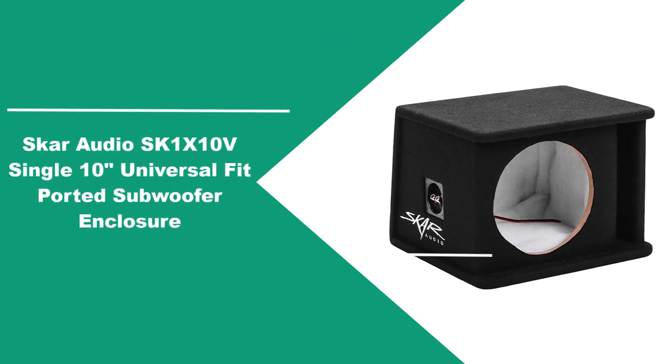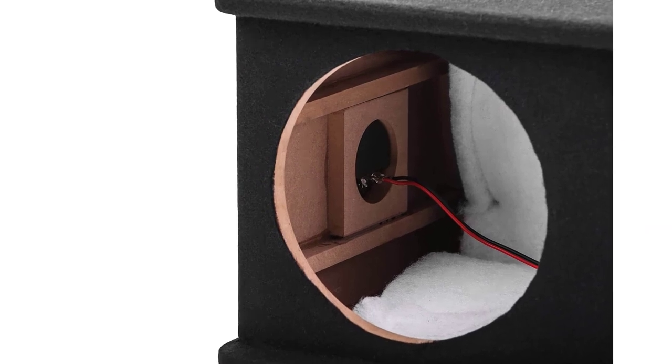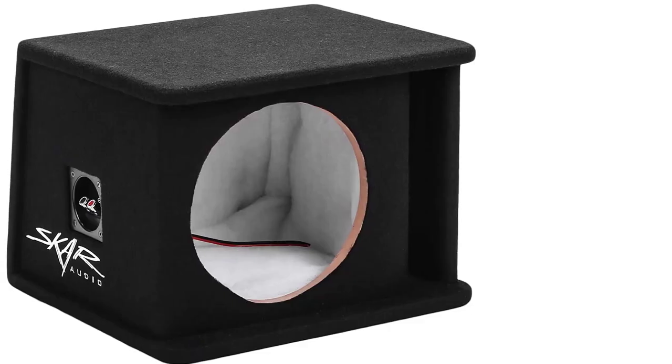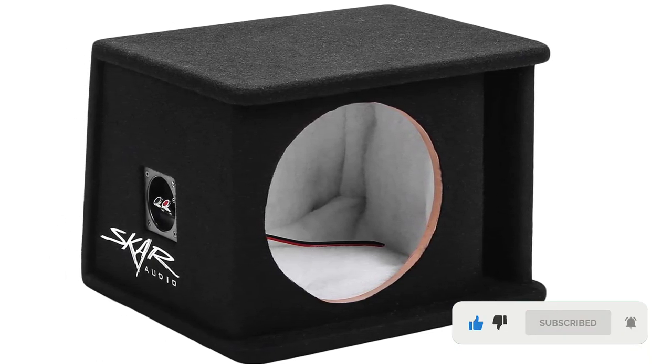At Number 4: Scar Audio SK-1X10V Single 10-inch Universal Fit Ported Subwoofer Enclosure. Scar Audio introduces the SK-1X10V High-Performance Subwoofer Cabinet to bridge the gap between competitive-grade quality and universally fitted pre-built enclosures. It is a 10-inch, tight-fitting, ported subwoofer cabinet designed for maximum bass and responsiveness, setting new standards for quality and performance.